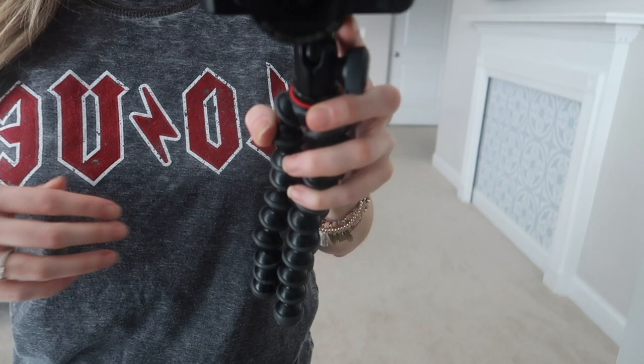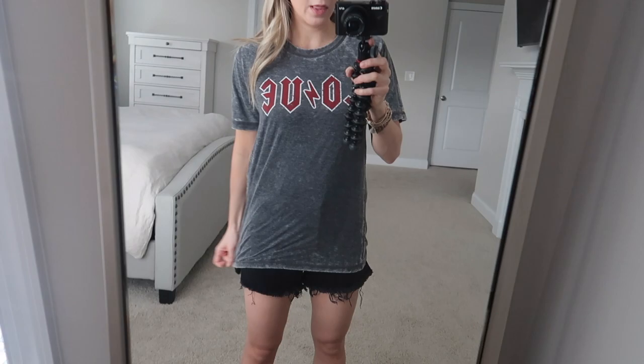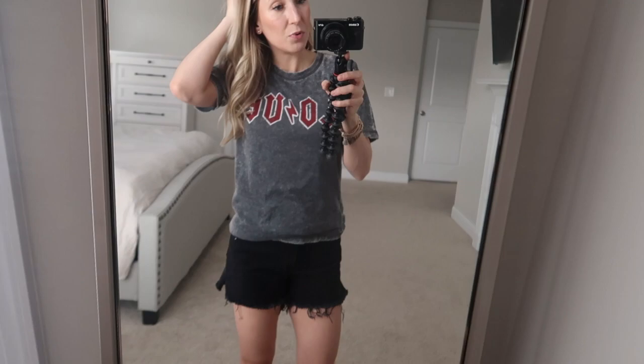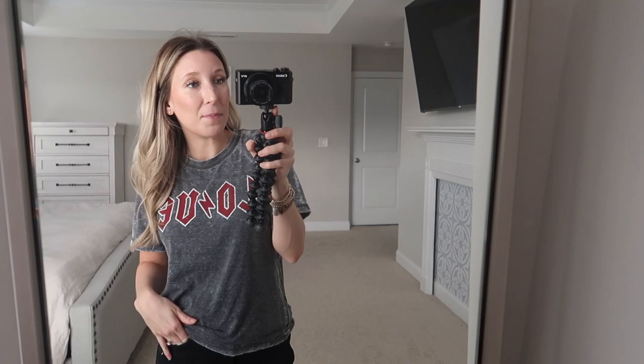This t-shirt is a burnout style — you can see the imperfections in the printing. It's not see-through, which most burnout styles are, and I like the longer sleeves. It's long enough to wear with leggings, but I like to scrunch it up over my waist for a more relaxed look. You can also throw on a denim jacket with sneakers or heels. I hope you guys enjoyed this haul — please give it a thumbs up, subscribe, and I'll see you in the next one!